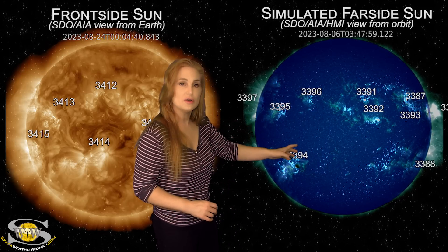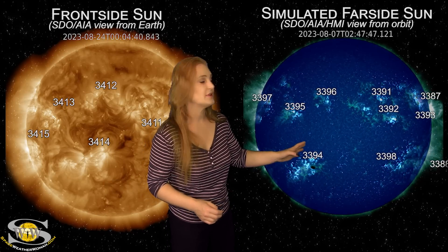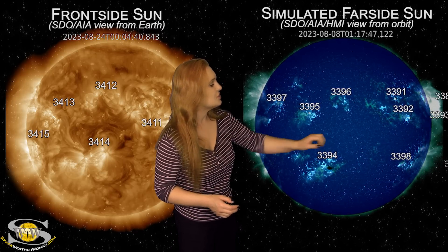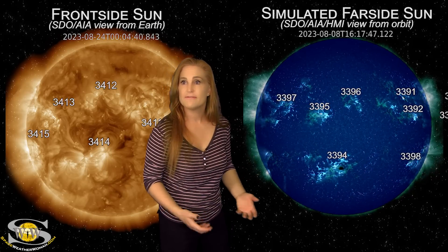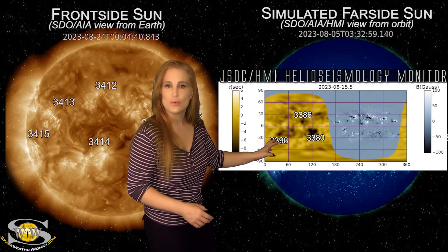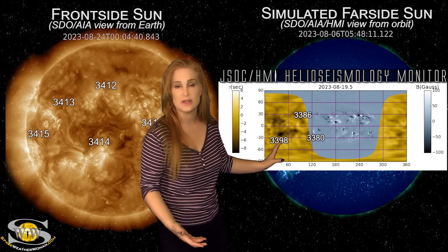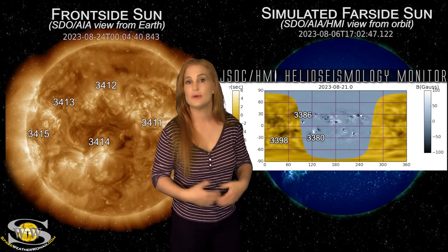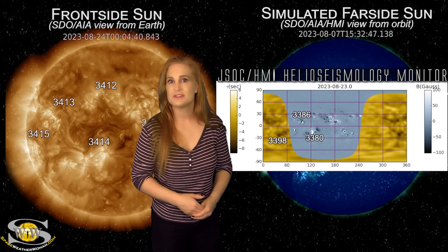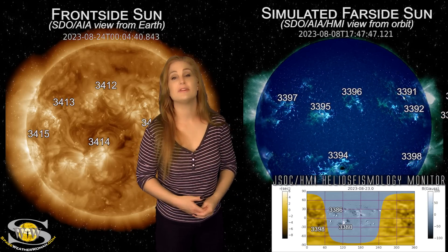On top of that, we are also watching region 3398. This region is going to be rotating back into Earth view here in the next couple of days. It actually started to grow just as it was leaving the west limb, as you can see it rotating to the sun's far side. On the far side, as we bring up our helioseismology far side viewer, you can see region 3398 really started growing in intensity — you can tell by that black spot how dark it is. That shows the region is continuing to grow, and as it rotates back into Earth view it could be either a solar storm player or possibly a big flare player as well. So we do have some activity on the far side that could keep solar flux boosted and keep solar storms and big flares on the menu.